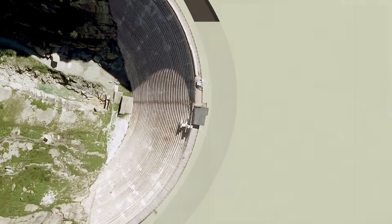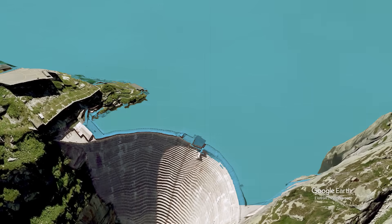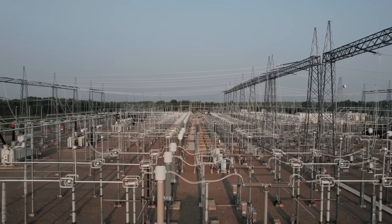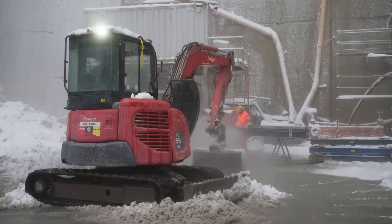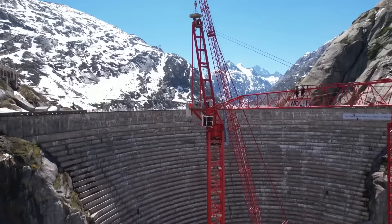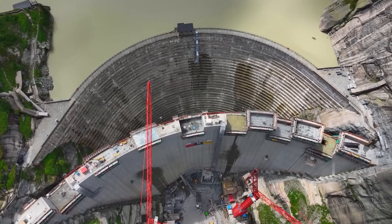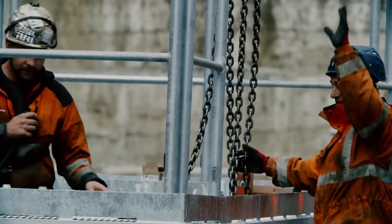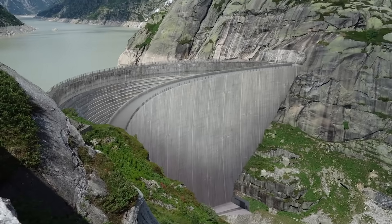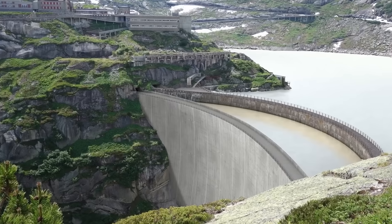The decision to replace the Spitalamm Dam was driven by multiple factors. The aging dam's structural deficiencies could compromise its ability to hold back millions of cubic meters of water, and a failure would have catastrophic consequences, including flooding and the loss of hydroelectric power capacity. Advancements in engineering and material science have made it possible to construct more efficient and durable dams. A modern replacement ensures improved safety standards, greater water storage capacity, and better resilience against natural and human-made stresses. The long-term economic benefits of a new dam outweigh the costs associated with maintaining and retrofitting the old structure. The new dam will also support increased energy output, contributing to the national grid and providing a return on investment over its lifespan.